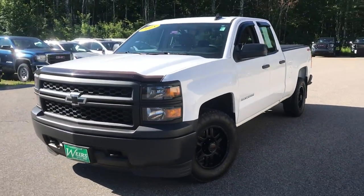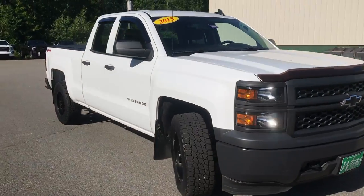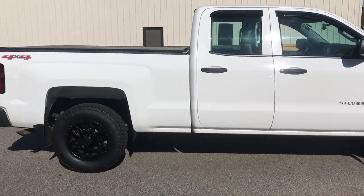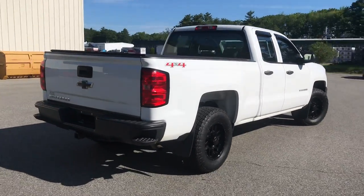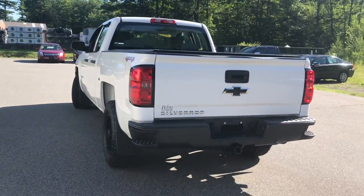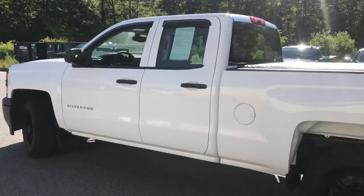Good morning! Over here at Weir's Buick GMC Route 1 in Arundel, Maine. I just wanted to do a quick walk around video of this 2015 Chevrolet Silverado 1500 double cab four-wheel drive that we have here on the lot. It is still available. It was a recent trade. It's in very good shape. It's got a little over 78,000 miles on it.